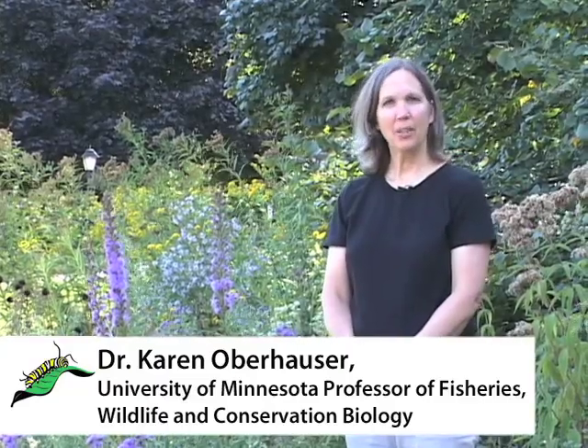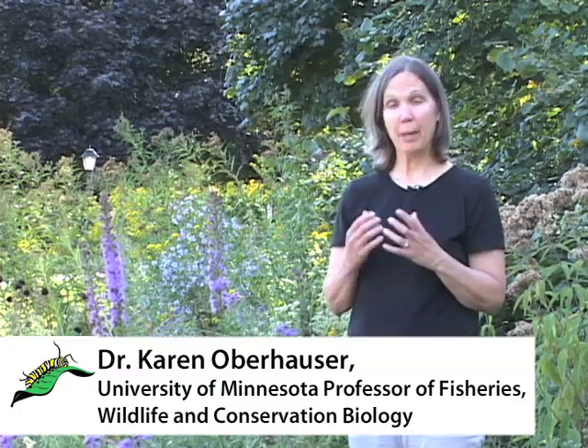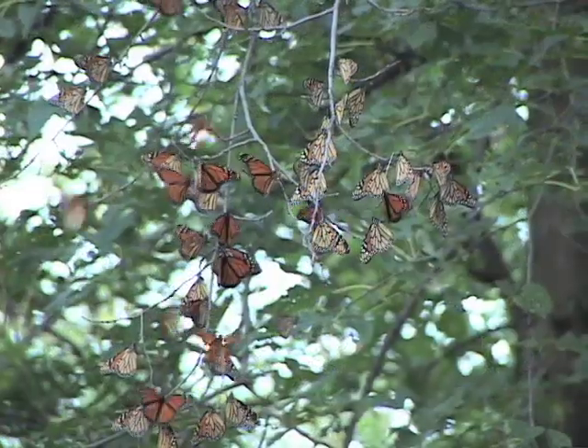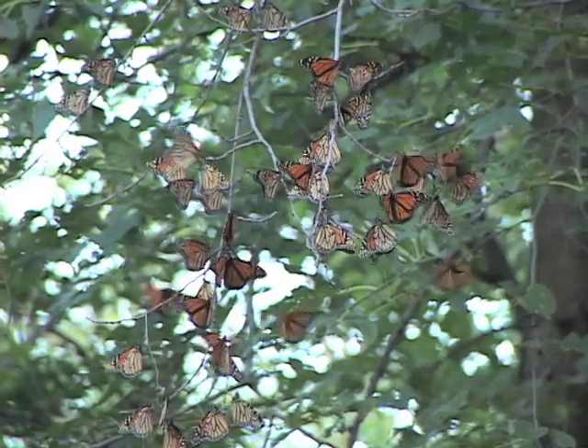When late summer and early fall monarchs emerge from their pupae, they're physiologically and behaviorally different from the monarchs that emerge earlier in the summer. Shorter days, cooler nights, and aging milkweed trigger a condition known as reproductive diapause, which is controlled by the butterfly's nervous system and hormones. Instead of mating and laying eggs, these butterflies will migrate, putting off reproduction until the following spring.